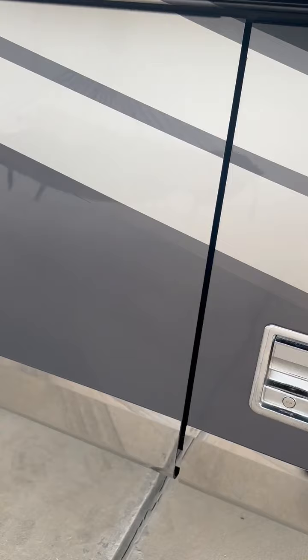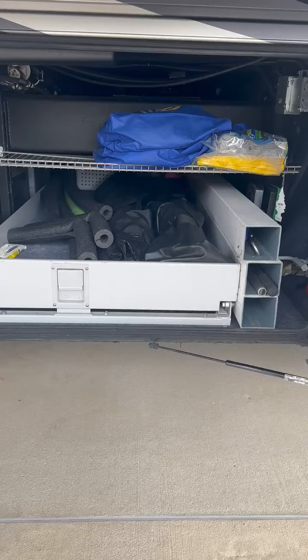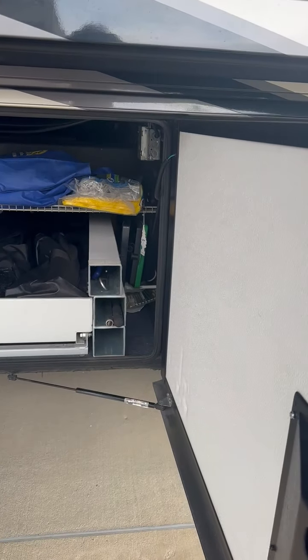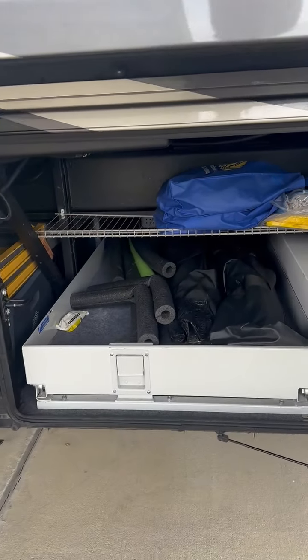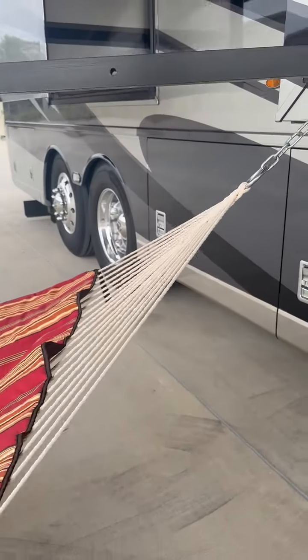This side here has a little bit of storage — it's that full-length slide-out. I've added some cubbies which have been nice, and I also added a wire shelf. The other side has some more storage as well.